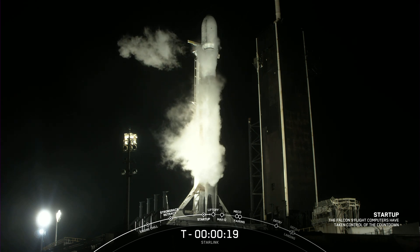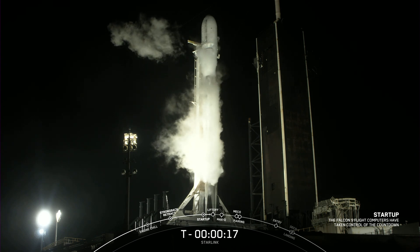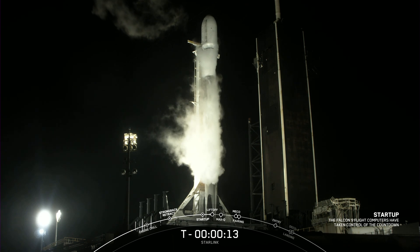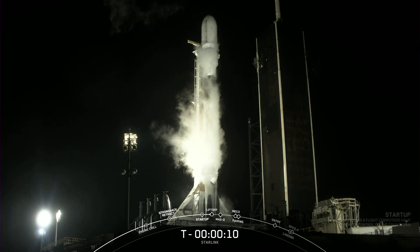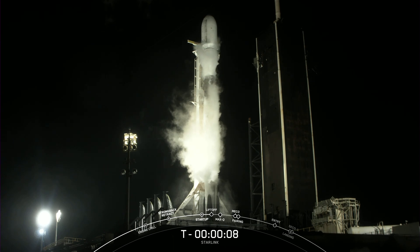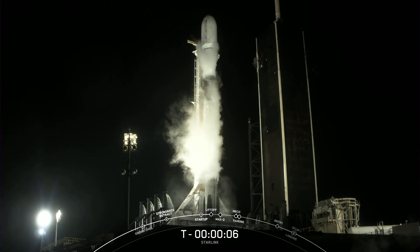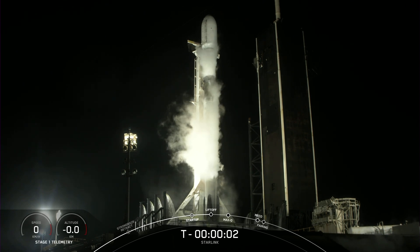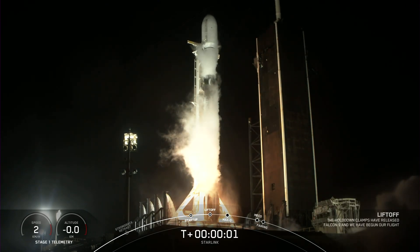T-minus 20 seconds and counting. T-minus 10, 9, 8, 7, 6, 5, 4, 3, 2, ignition, 1, liftoff.